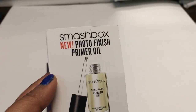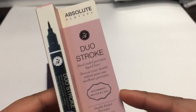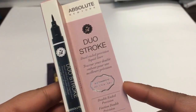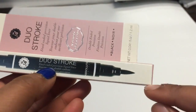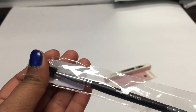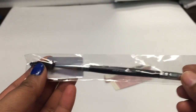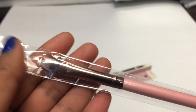Next was a deluxe size sample of the Smashbox New Photo Finish Primer Oil — more than enough to check it out. From Absolute New York I got the Double Ended Precision Brush, a dual-ended eyeliner with a thin side and a thicker side. Then there was a Crown makeup brush with an eyebrow brush on one side and a spoolie on the other. And then a Luxie concealer brush.